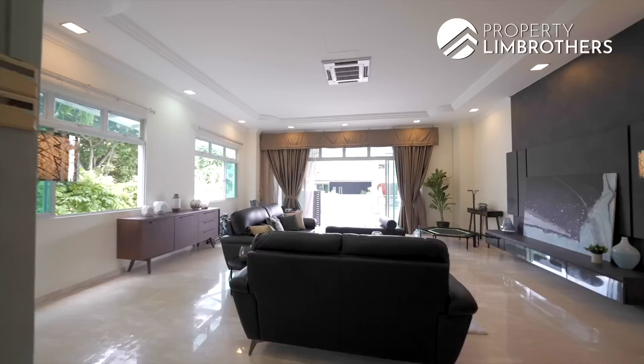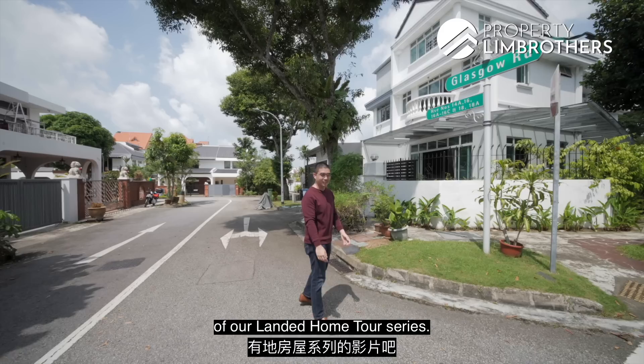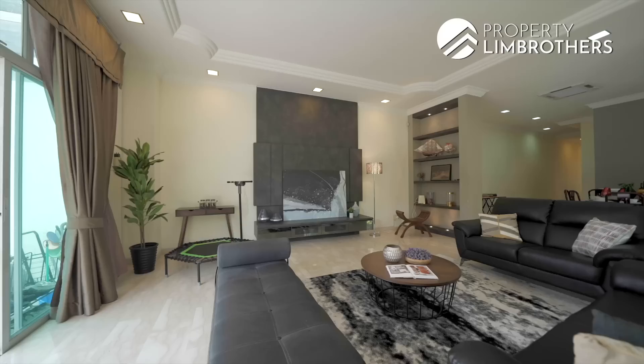Farming Brothers is back today in District 19, one of the most popular landed enclaves, smacked between the Covent and Serangoon Garden landed enclaves. This is a true corner terrace status and if you're in the market for something under the $5 million quantum, come join us on another episode of our landed home tour series.